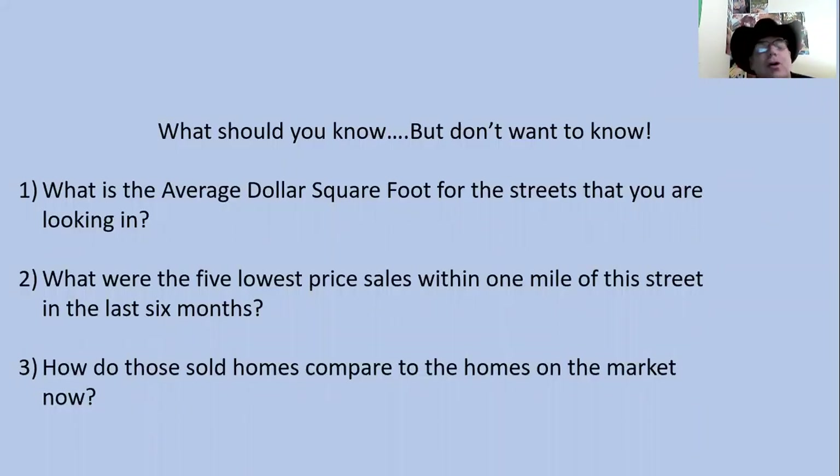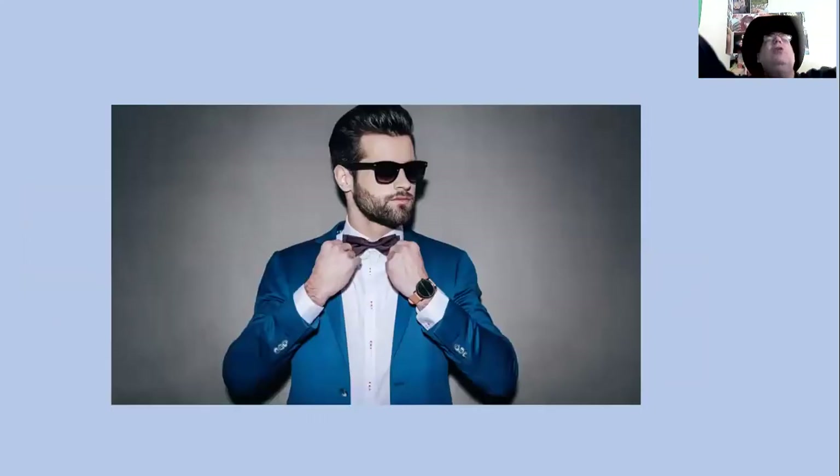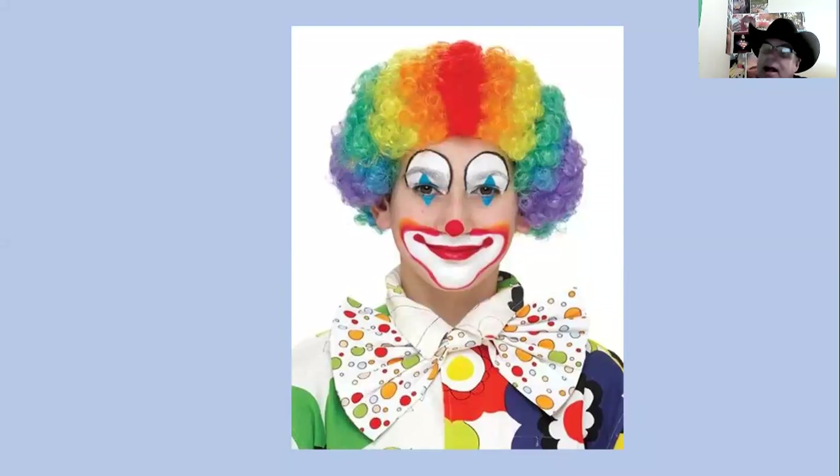What you should know — but don't want to know — is: what is the average dollar per square foot for the streets you are looking in? What were the five lowest-priced sales within one mile of the street in the last six months? And how do those older homes compare to the homes on the market now? When you walk into my open house and shout your affirmation to the universe, 'I'm looking for a good deal,' you think you look confident. But when you don't know your numbers, won't do your research, and won't do your legwork — through my eyes, you look quite different.